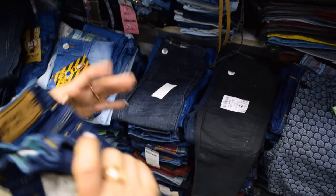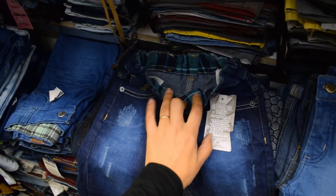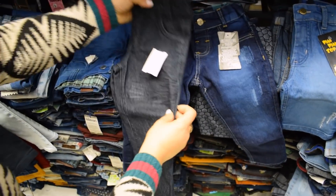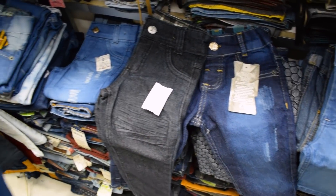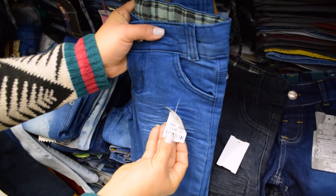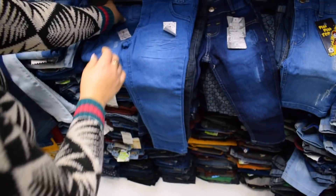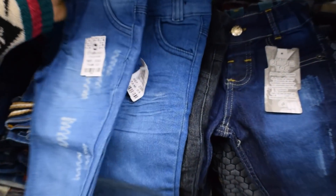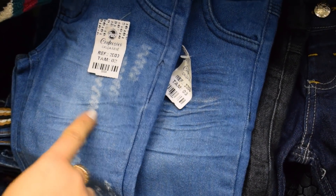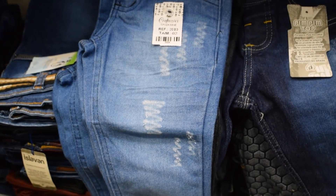Deixa eu pegar as menores pra vocês verem também. Essa aqui, por exemplo, é uma tamanho 3. Olha que linda. Todas com regulagem. Essa já é um outro modelinho. Olha o tamanho da nossa 3 — elas são de um bom tamanho. Dependendo da criança, até um tamanho 4 ela veste. Lavagem clara. Sempre vai mudando. Tem esses tornozelos, cor ruída. Tem bastante opção aqui.